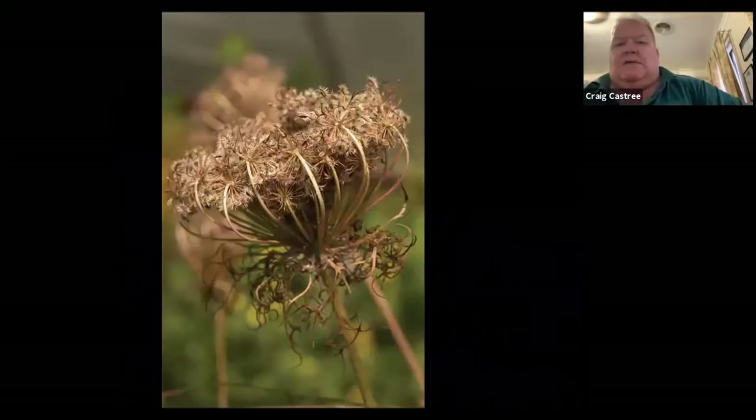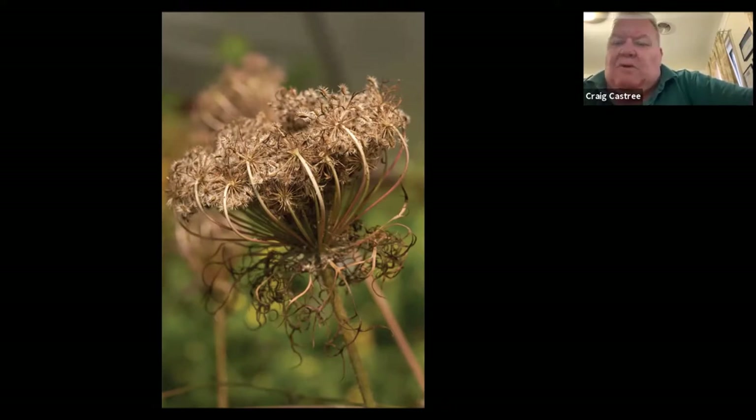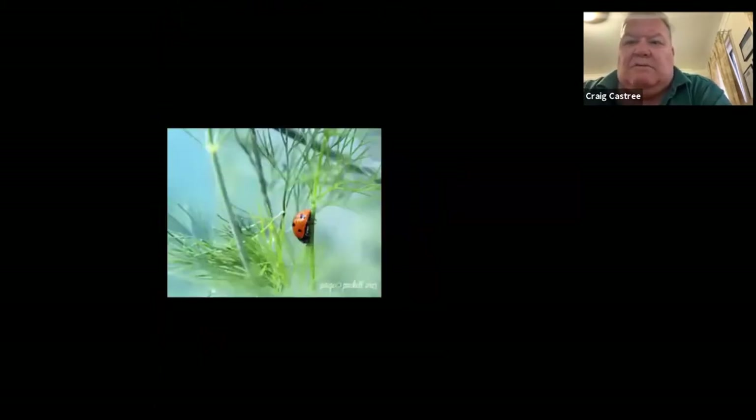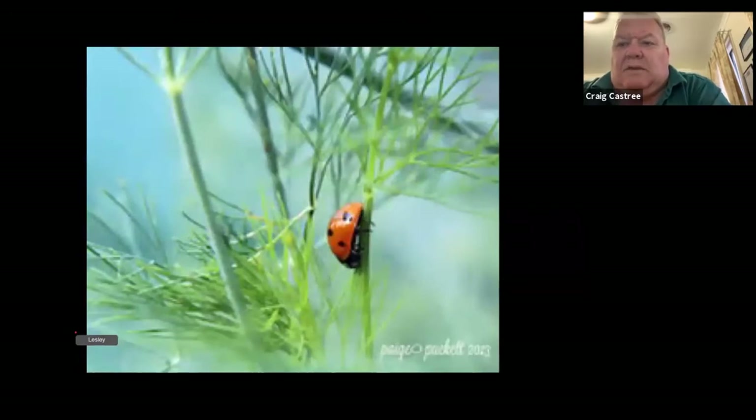Once the seed head starts to dry — once the flower has spent and starts to go dry — I cut the flower stems off, tie them together, and pop them upside down into a brown paper bag. Then I hang them up inside the garage or potting shed. The seeds will eventually fall out from the seed pods down into the bottom of the bag. It's very, very easy.